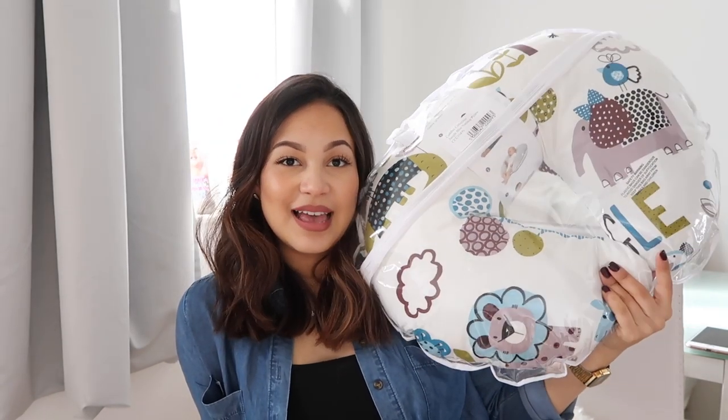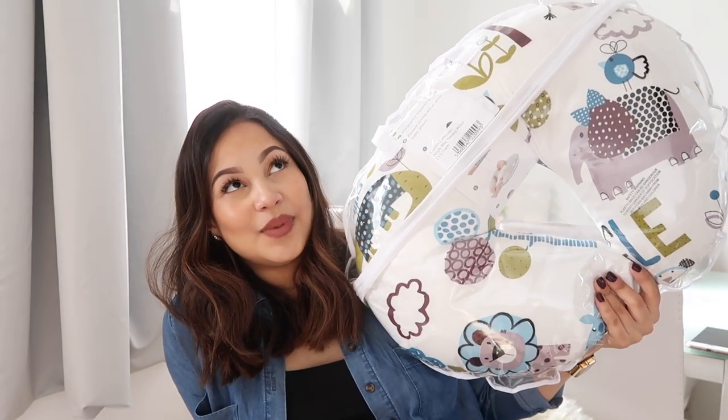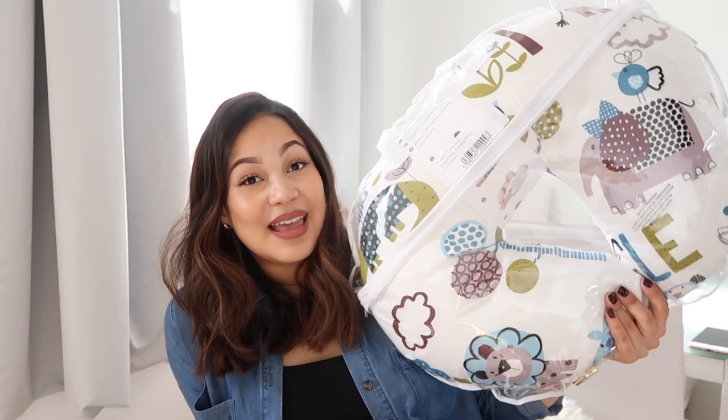The first thing is a breastfeeding pillow. I featured this in my previous haul, but I thought I'd add it on this one because I think it is a must-have. This one was £13 from TK Maxx. With my daughter, I didn't buy one — I thought I'd get away without it — and my back would really hurt because I'd have to hunch over to breastfeed her.